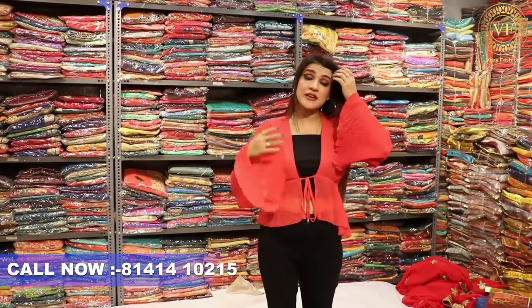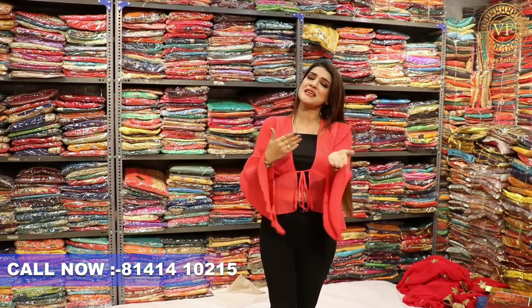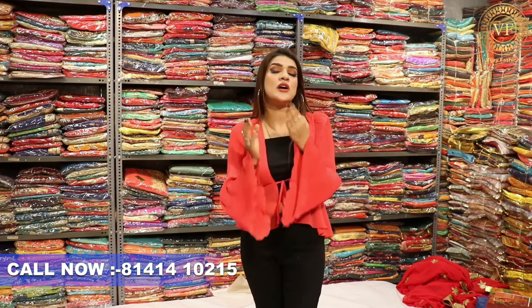Before showing the collection, please do subscribe to the channel, because if you are subscribed you will always be able to keep up with Omviche Fashion updates. For that, you will have to press the bell icon and click all notifications on the bell icon. Then you will get the notification of every video.